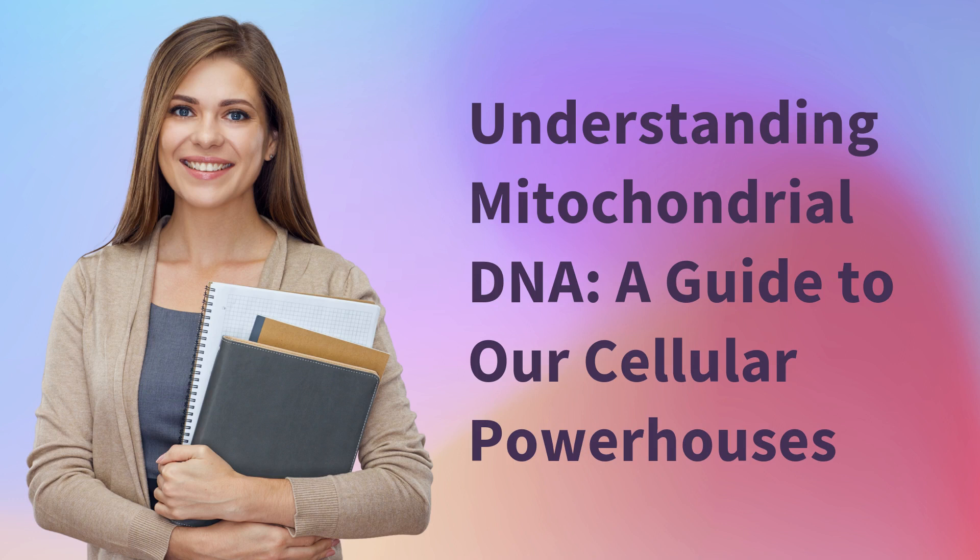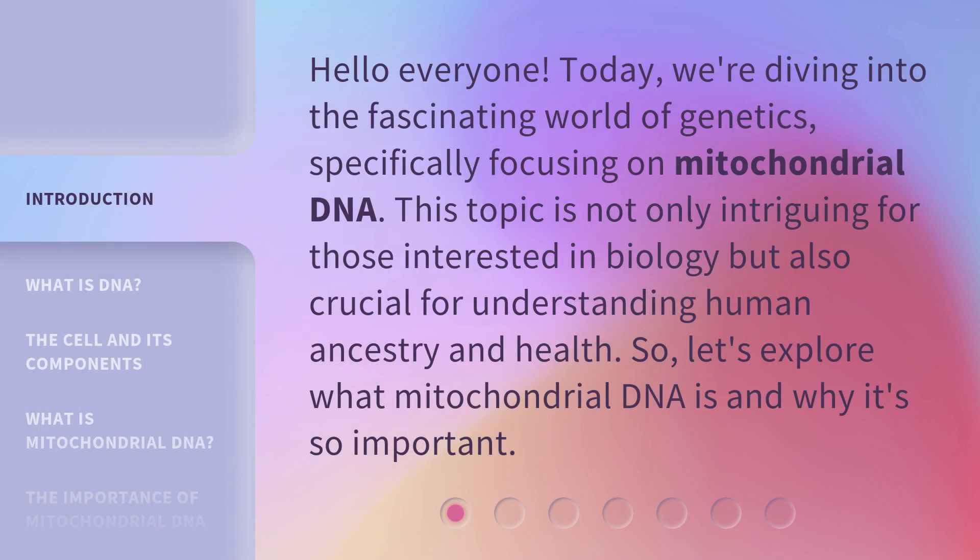Understanding Mitochondrial DNA: A Guide to Our Cellular Powerhouses. Hello everyone, today we're diving into the fascinating world of genetics, specifically focusing on mitochondrial DNA. This topic is not only intriguing for those interested in biology but also crucial for understanding human ancestry and health. So let's explore what mitochondrial DNA is and why it's so important.